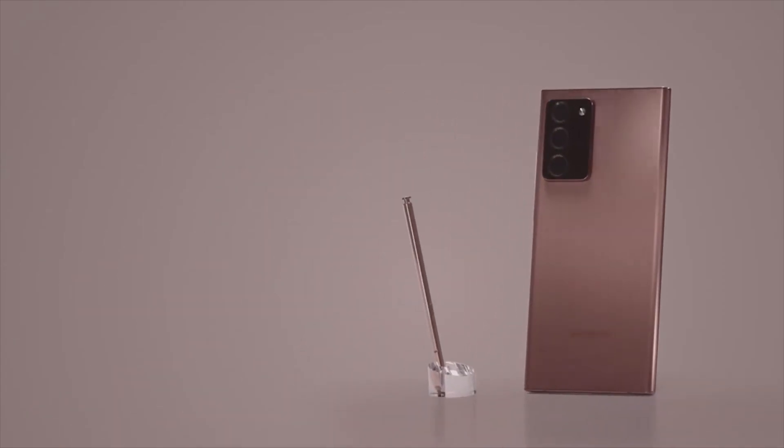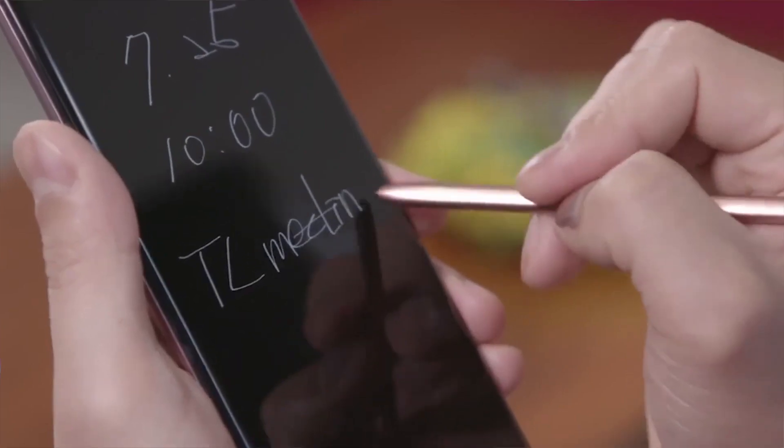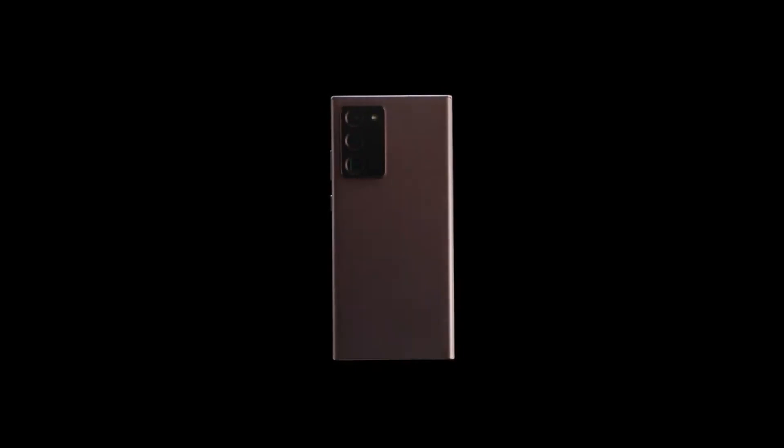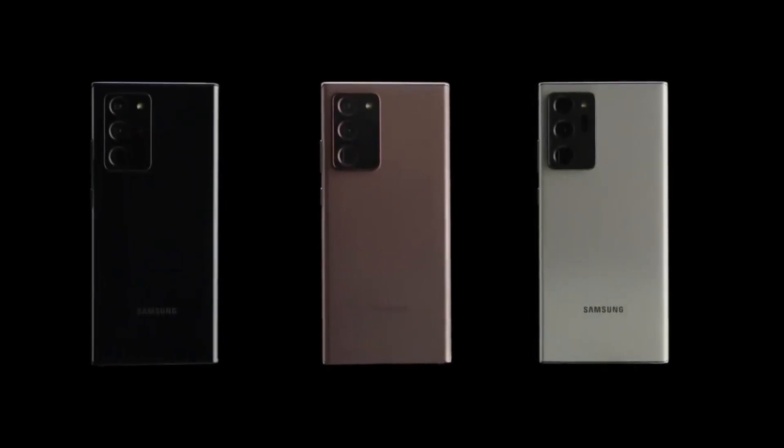They both have S Pen support as well. When we're talking price, the regular Note 20 is meant to start at $999 with 8GB of RAM and 128GB of storage. When you move over to the Ultra, that starts at $1,199 and goes all the way up to $1,349. It's not a cheap phone, but it's going to give you some of the best specs on any phone released at this point. Pre-orders we're hoping will start today just after the event, and then fingers crossed they start shipping next week so we can get our hands on these pretty quickly.